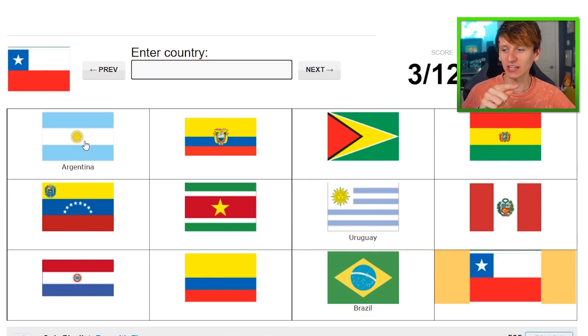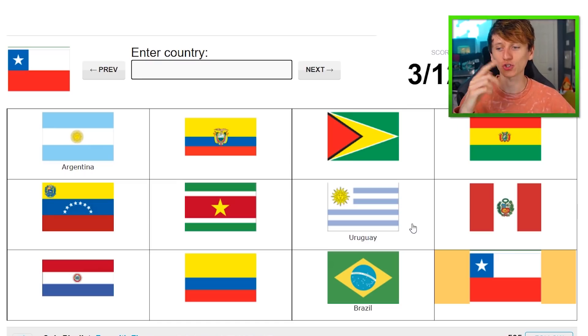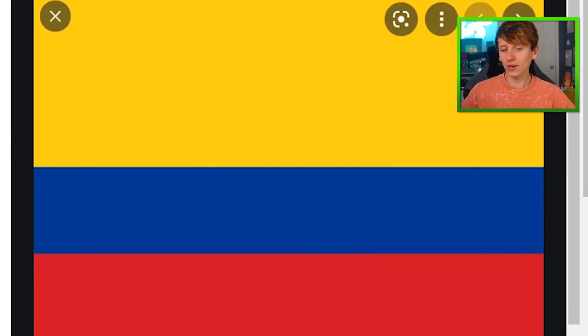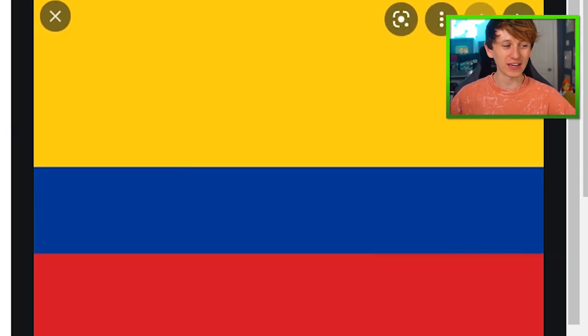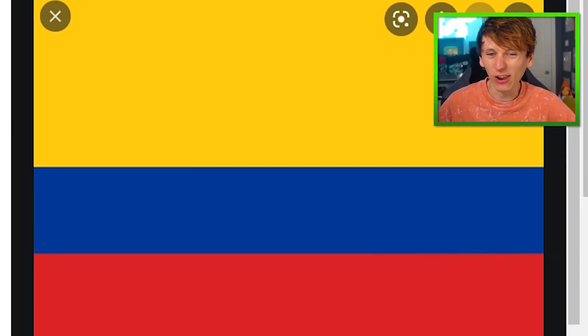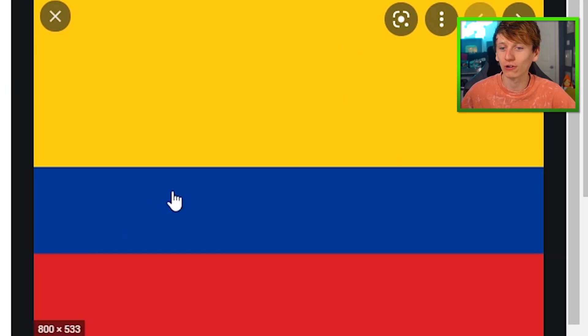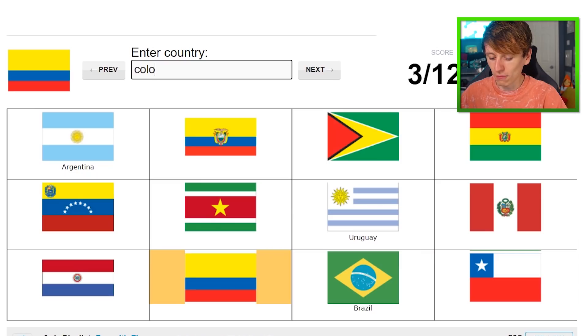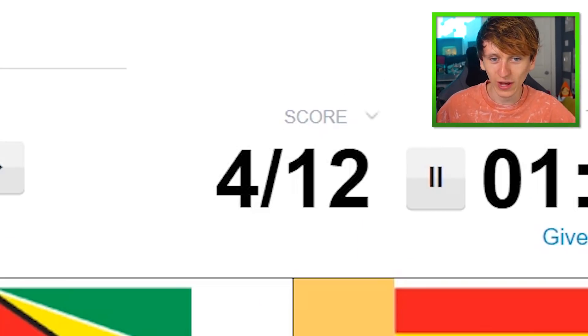I have just noticed that Argentina has the same guy as Uruguay, so I'm going to have to be careful with that one. Next flag is Colombia. For some reason, I just associate Colombia with the color yellow. And because that's the main color on this flag, I think that'll be all I need to remember it.